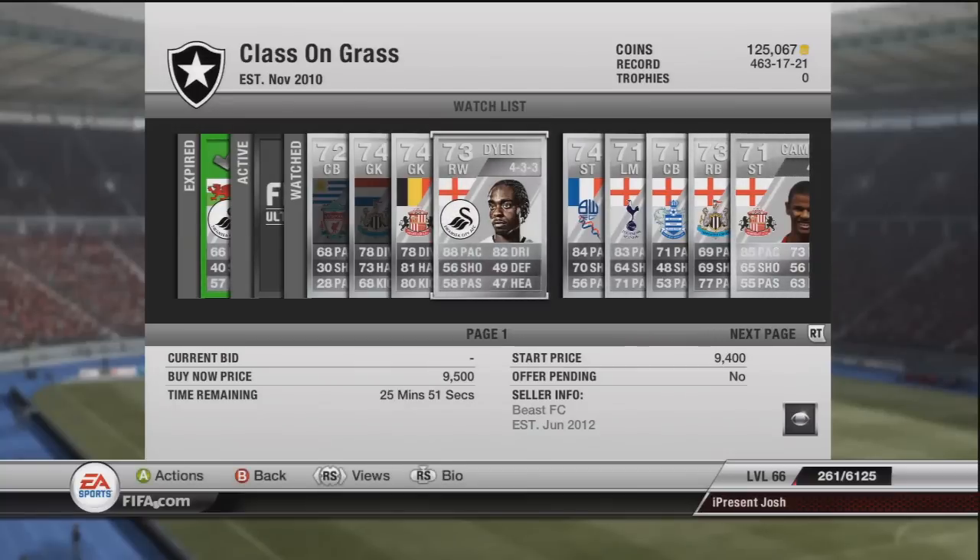Moving on to Dyer - he's very, very fast with 4-star skills, he's a very, very good player. He goes for around about 8k, so if you could pick him up for any less than 5k - 5 to 6k - in a good formation, you'd be able to sell him on for 8-plus. The reason he's worth so much is basically because he's 4-star skills, he's got great pacing, great dribbling, and not so much that he plays for Swansea. He's also English - a very good English player used in quite a few English teams.